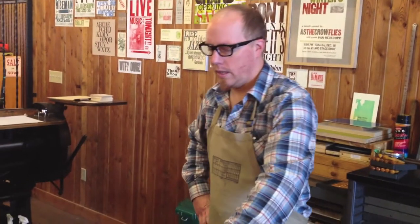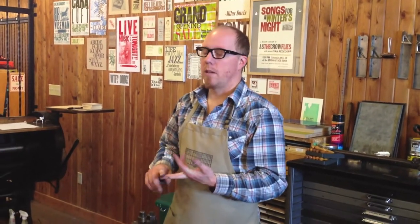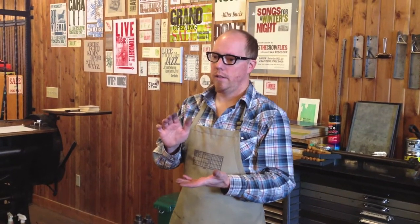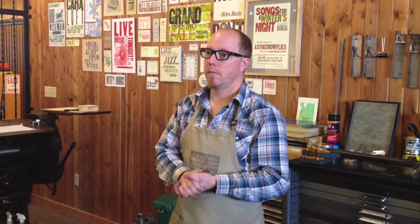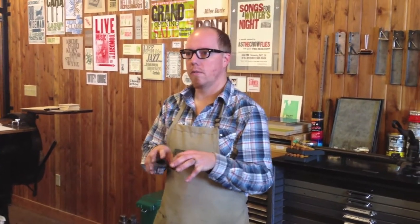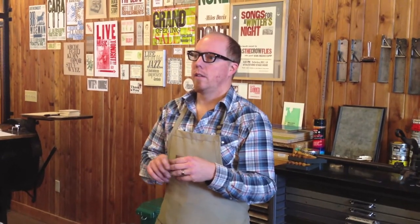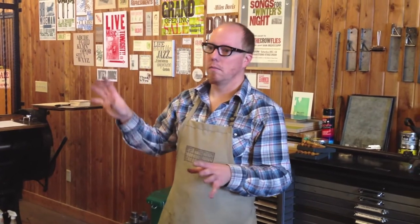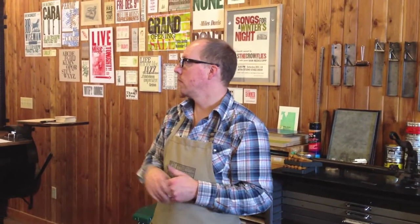I sort of divide my work into three categories. I do custom printing, and that would be everything from band posters to business cards, event posters, custom cards — pretty much anything somebody wants. Wedding invitations are a great application for letterpress because of the tactile surface of the print. The second thing I do is my own line of paper goods — ephemeral greeting cards, prints, and posters. And then I also do woodblock prints.